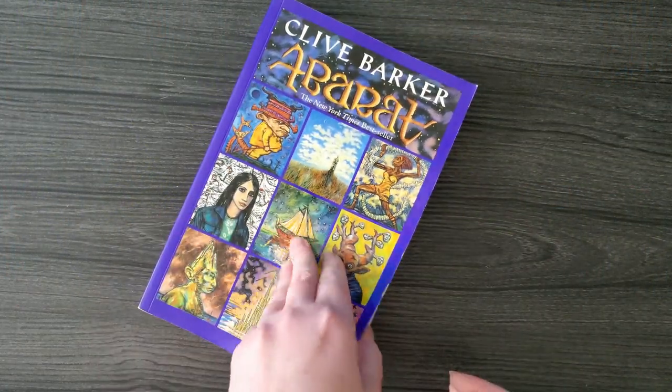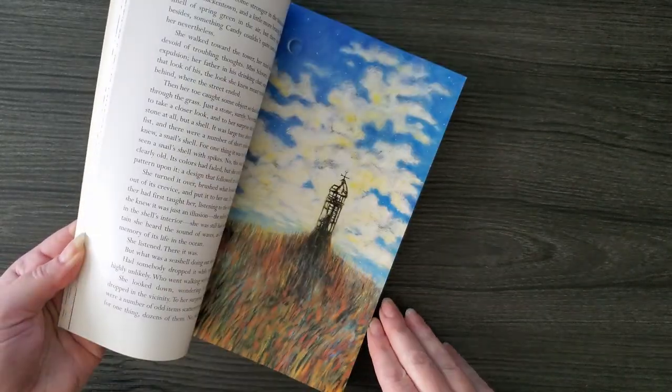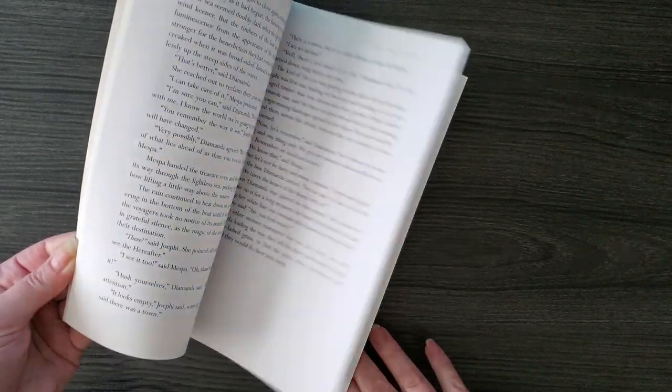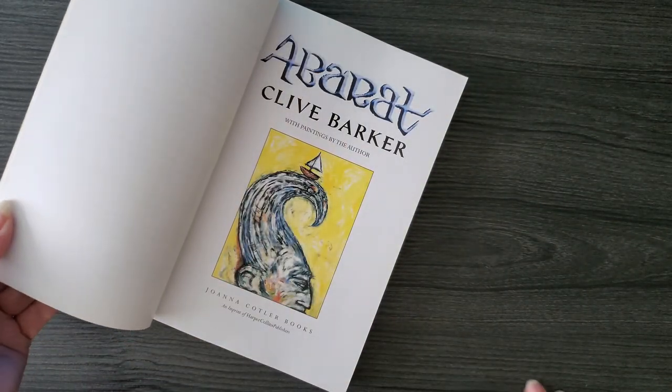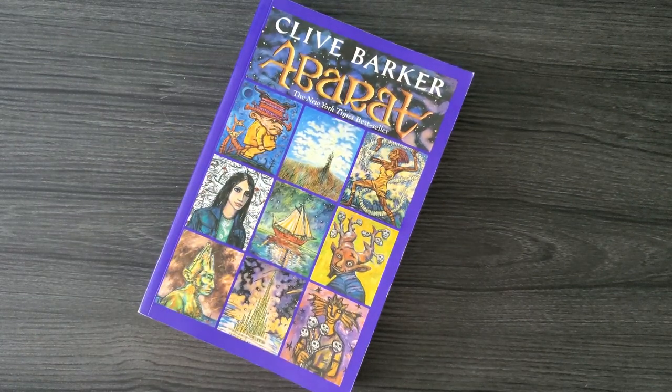At that same sale I ended up getting this very pristine edition of Aberrat by Clive Barker. It's sort of a children's fantasy tale — I've never read it. It is chock full of artwork, and if you love Clive Barker then you no doubt love his art. It is whimsical and colorful. It looks like a hardly used, not even cracked gorgeous edition, also about two dollars. The Canadian price listed is twenty dollars so this was probably its first run.